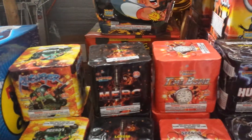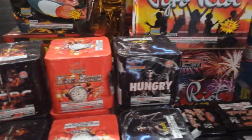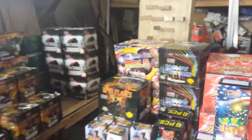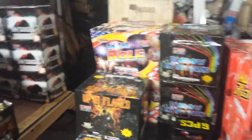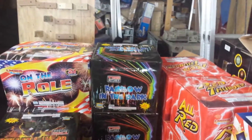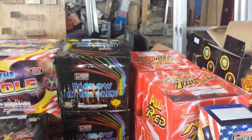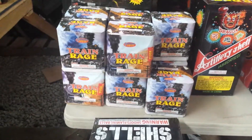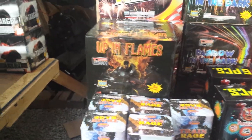Another little combo pack here of Avenger, Merc, Time Bomb, and Hungry. Panning out a little bit so you can get a good view of all that stuff. On the next table we've got On The Roll, Big 500 Grammer, Rainbow in the Dark, Red Thunder, and up front some 200-gram Train Rage, Up in Flames, and 500 Grammer.